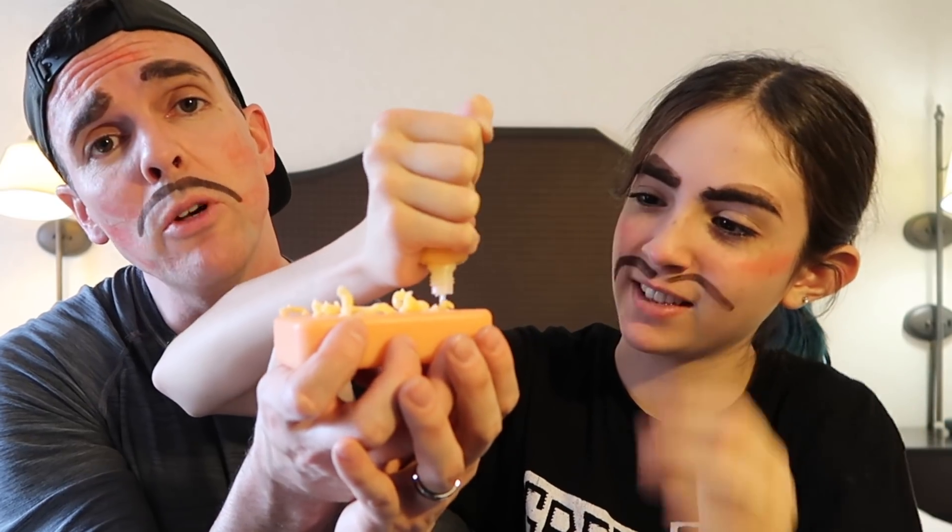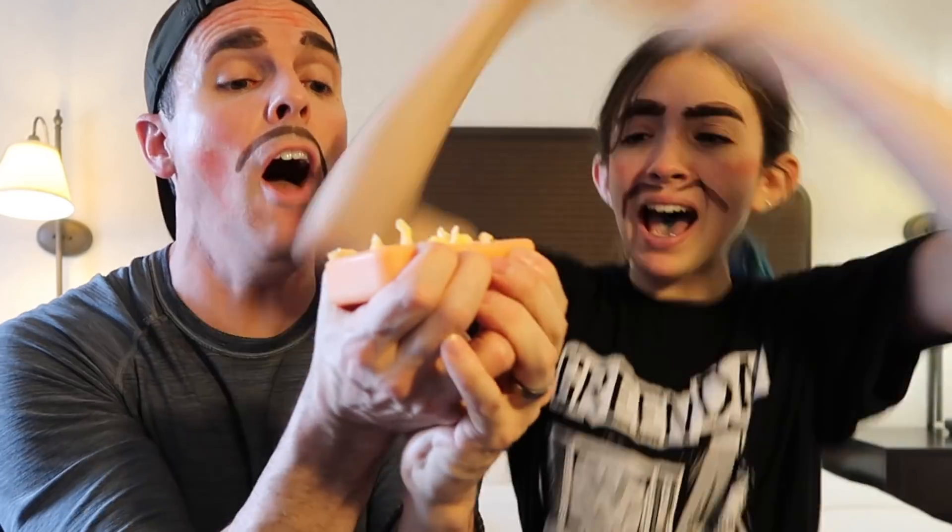All right guys, thank you so much for watching. I hope you enjoyed this video — please let us know if you want us to do another one just like this in the comments, or if there's anything else you want us to do, let us know down below. If you liked this video, please give it a thumbs up and tell all your friends. We're almost at 9 million subs — we're close. Thanks for watching, we love you and we'll see you again soon. Please like, subscribe, and leave a comment below. If you haven't subscribed yet, please click on the icon on the left. Bye!